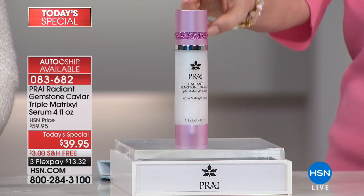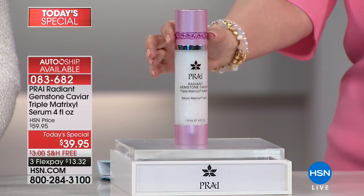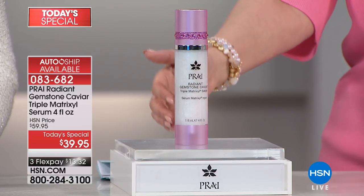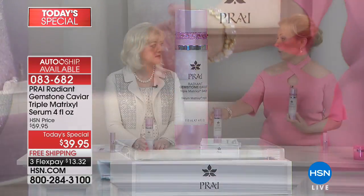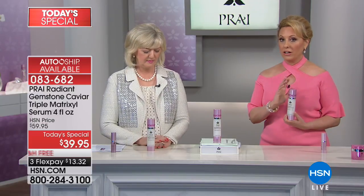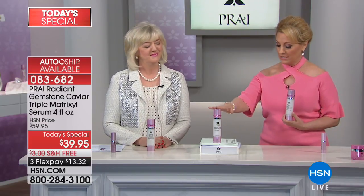We'll also do free shipping and handling. With your first shipment, you're going to get this decorative bottle. Future shipments will be a different bottle, but it'll be the exact same four ounces. And then you're going to get $13.32 to get home for the Today's Special.